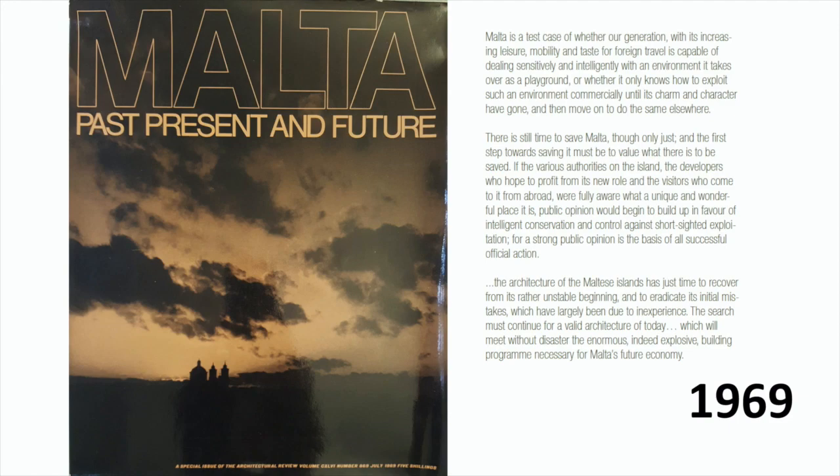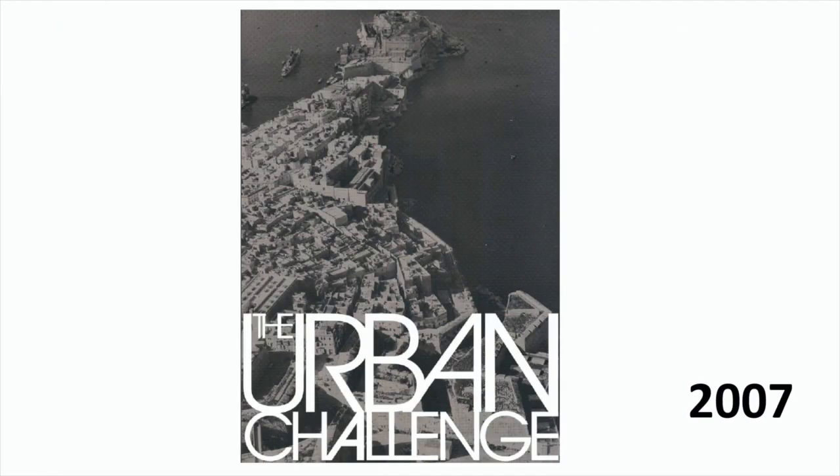It's a 1969 copy of the Architecture Review, which was dedicated to the development of Malta, curated at the time by Quentin Hughes, who was Dean of the Faculty for the Built Environment. It spoke very clearly about the need to question carefully the type of development being undertaken and the effects it was having, including a specific reference to how the car was being cut into the very centres of villages.